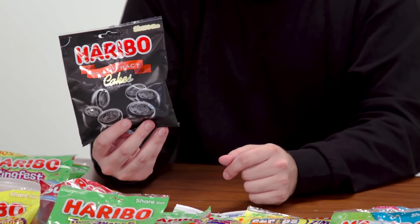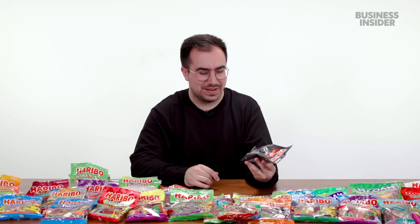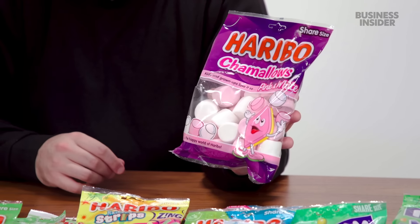Next, Haribo Pontefract Cakes — licorice sweets manufactured by Haribo. Pontefract is a village in West Yorkshire famous for its licorice production. Pontefract Cakes used to be made by a company called Dunhills, which Haribo acquired several years ago. I do not like licorice, so I probably won't try these. Licorice is an acquired taste that I have not acquired. There are also Haribo marshmallows, or 'chamallows.' The back of the bag says: caution, hot when barbecued.